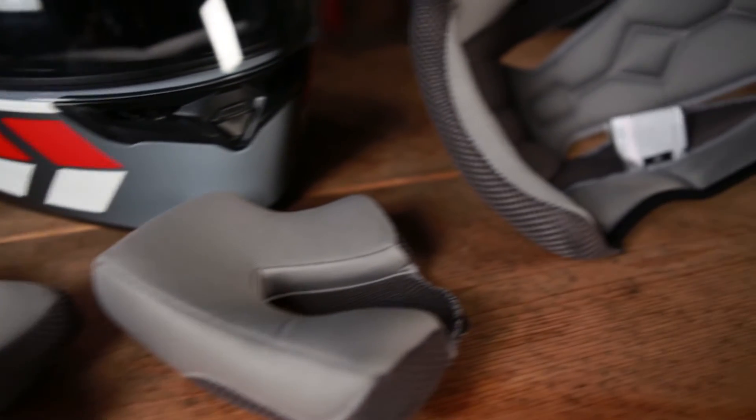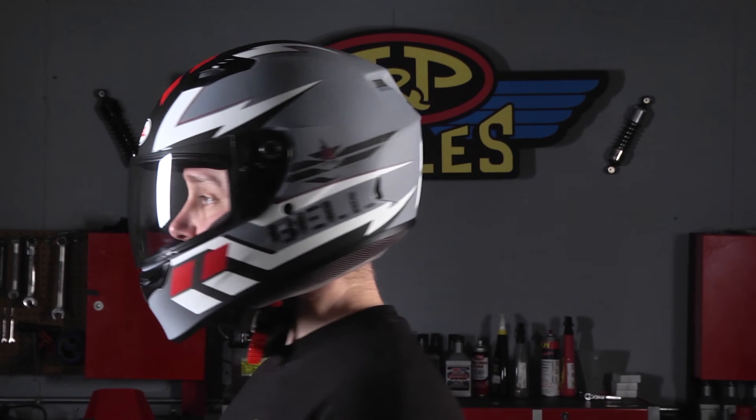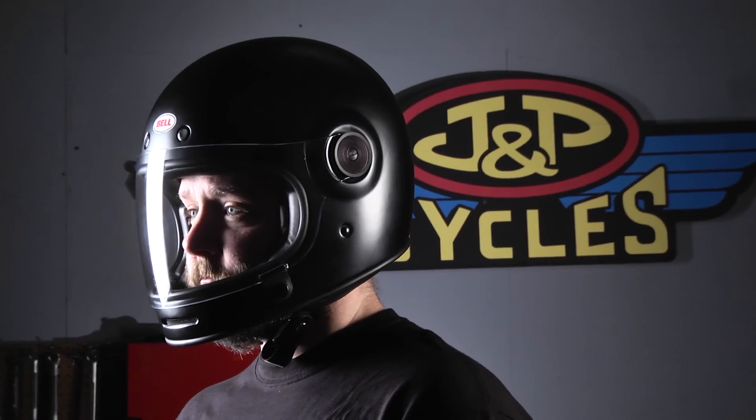So the two helmets from Bell released this year are again the Bullet and the Qualifier — two different price points. The Bullet goes for a retro style look with a premium high-end finish, and the Qualifier is a great entry level product that gets you a lot of great features at a really reasonable price. That's what's new from Bell for 2014. Make sure you keep an eye out at jpcycles.com — can't sell these quite yet, but as of January 1 they're ready to go, so grab them up. Thanks for watching.